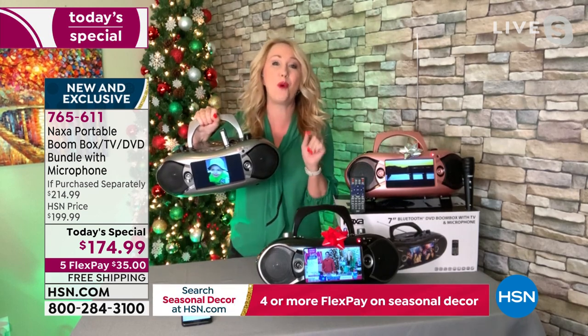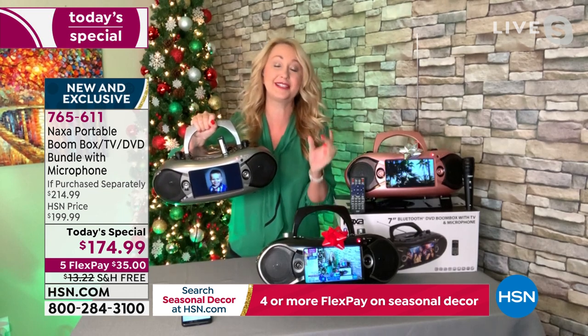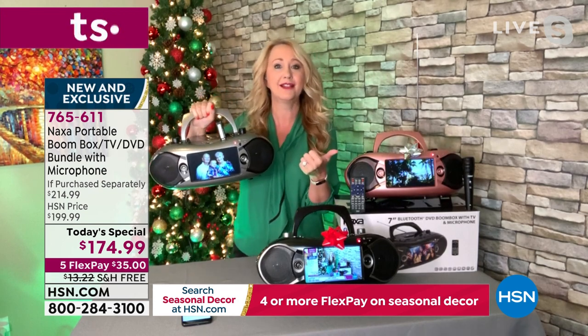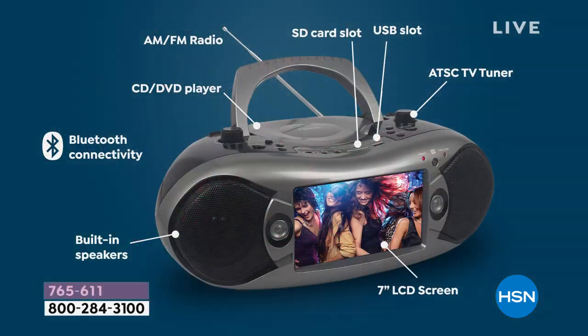Coming to us from Naxa, 20-year innovators of beautifully made technology that does not break the bank — they are not overpriced, they are just perfect. You're getting everything here. This is your TV with that big, bright, beautiful 7-inch screen. Because of the built-in antenna, it's going to pull in free, live, over-the-air TV stations, depending on your distance to the TV towers.